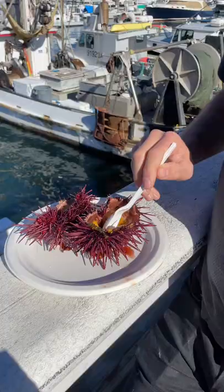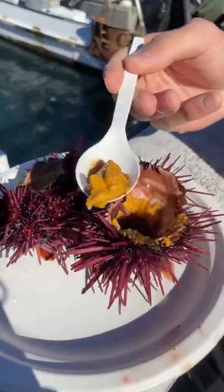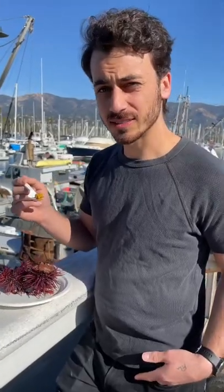They use a pick to take out what I can only presume is inedible innards and poop. A little lemon, a little hot sauce, and mwah! Bon appétit! Okay, it's like polenta. But what I imagine eating brains would be like. Brains? Yeah.